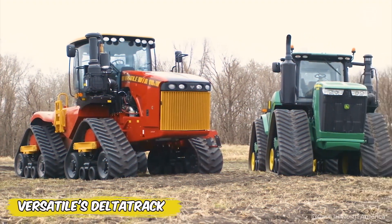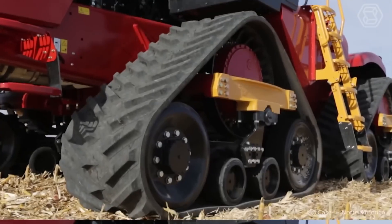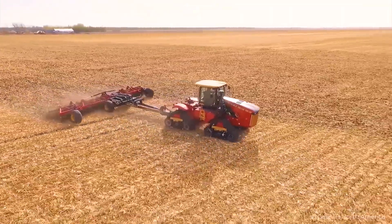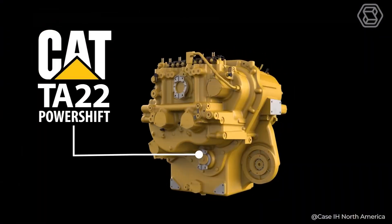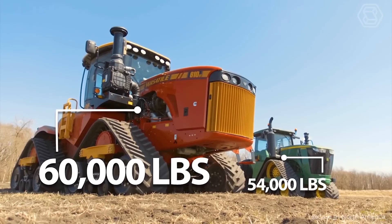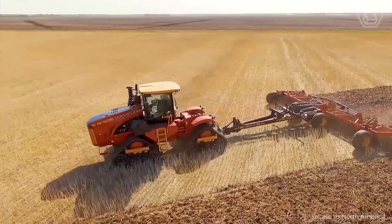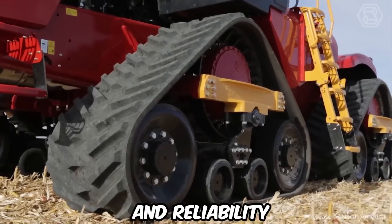Versatile's Delta Track continues to be the class leader in the marketplace. The 530, 580, and 620 models never lack for power, and combine the expertise of Versatile's engineers and several key industry partners such as Cummins, CAT, and Camso. With the largest cab in its segment, the most advanced undercarriage in the industry, and outstanding serviceability, the Delta Track is the perfect combination of power, comfort, and reliability.